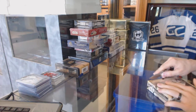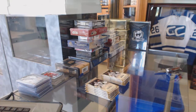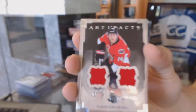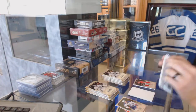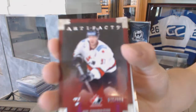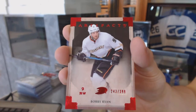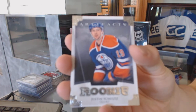Now on to the 13-14 Artifacts. We've got a dual jersey, numbered to 125, for the Ottawa Senators, Colin Greening. Blue parallel, numbered to 85, for the Toronto Maple Leafs, Mats Sundin. Team Canada insert, numbered to 999, for the San Jose Sharks, Joe Thornton. Red parallel, numbered to 399, for the Anaheim Ducks, Bobby Ryan. Rookie, numbered to 999, for the Edmonton Oilers, Justin Schultz.